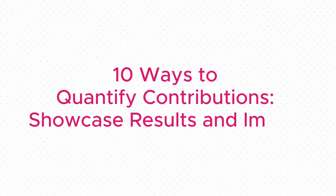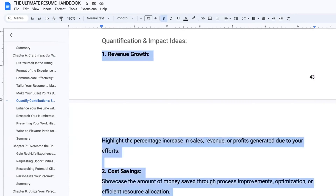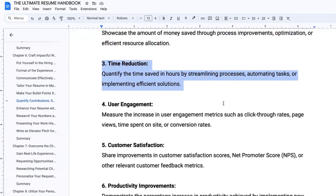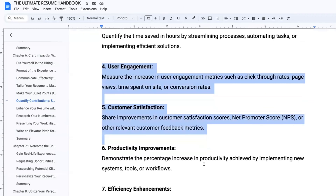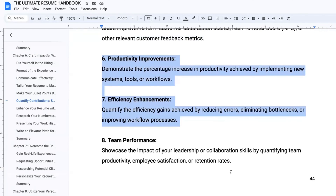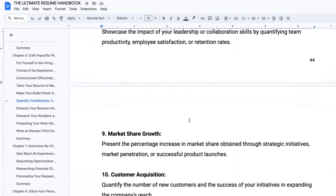These are the 10 effective ways to showcase quantification and impact on your resume. The first two points are related to money, which may not be so relevant for In Hwa's case. But number three is a big one for her given her involvement with DevOps — it's all about quantifying hours you've saved by optimizing processes, automating tasks, or finding more efficient solutions. Four and five are about users and customers. Points six and seven are also particularly interesting for In Hwa: number six is productivity — quantifying percentage increases in productivity by implementing new systems, tools, or workflows. Number seven is efficiency — showcasing how you've made things smoother or faster by reducing errors, eliminating bottlenecks, or improving overall efficiency.